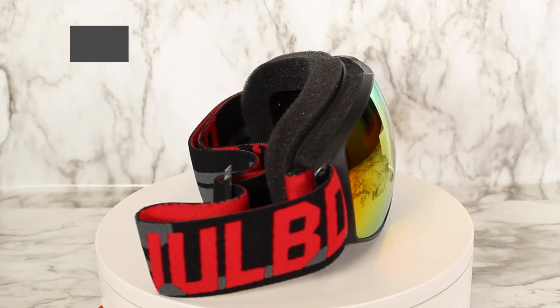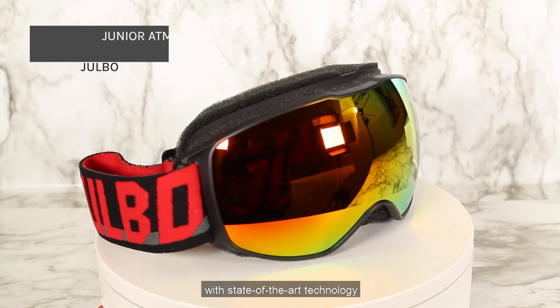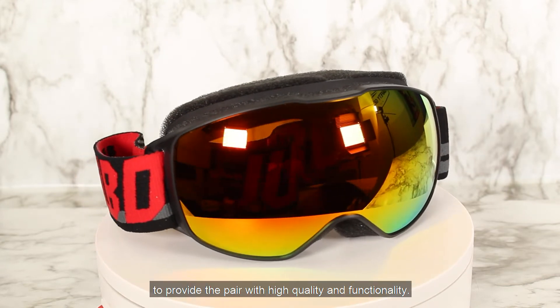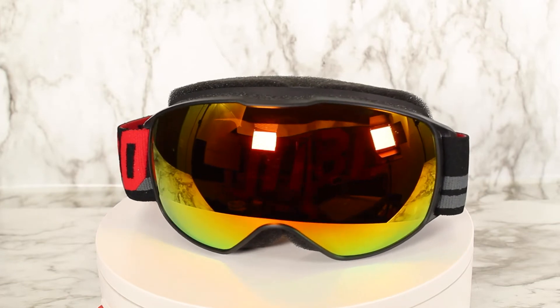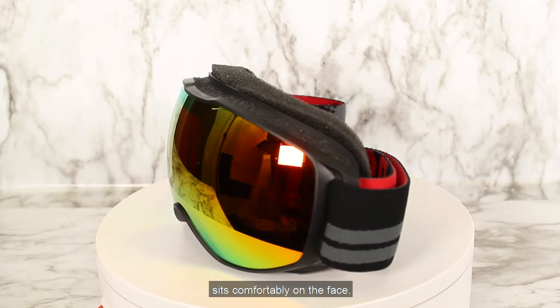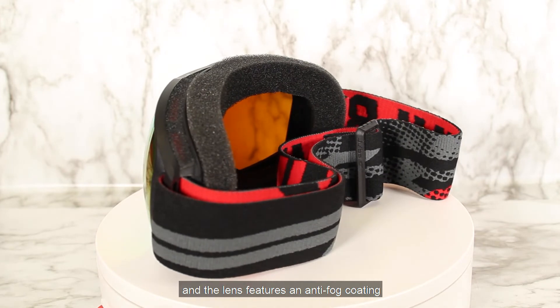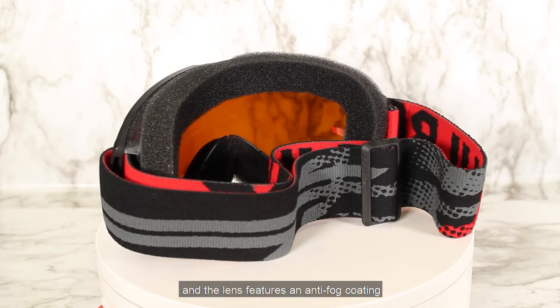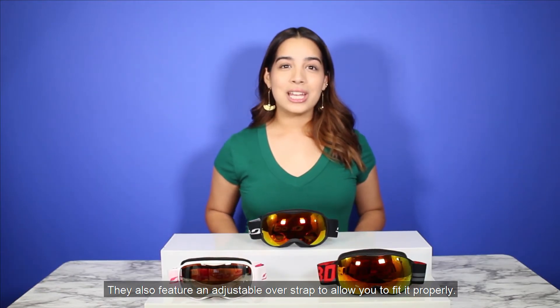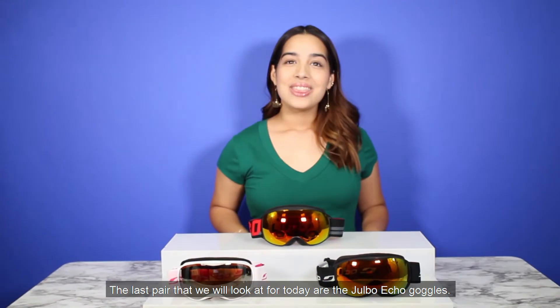The next pair we'll be looking at is the Jovo Atmo goggles in black and orange. Jovo engineered these Atmo goggles with state-of-the-art technology to provide high quality and functionality. The minimalist design in an anatomically molded frame sits comfortably on the face. These goggles have a soft foam lining, and the lens features an anti-fog coating with a mini cap to protect from scratches. They also feature an adjustable over-strap to allow you to fit it properly.